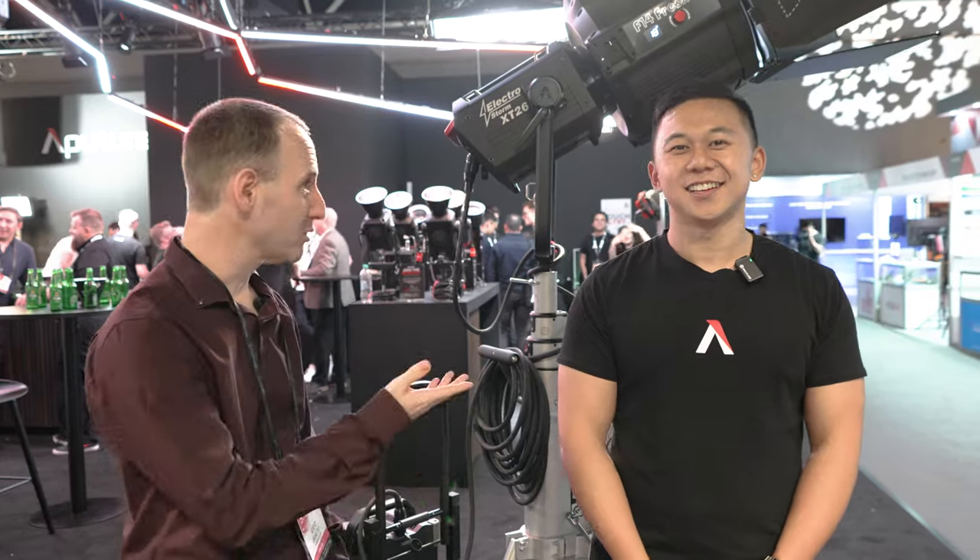We're at IBC 2023 here at the Aputure booth with Brandon Lee. It's nice to see you again here at IBC. And you have, I think, two new big products that you announced a little bit earlier this year. Can you tell us a little bit about them?